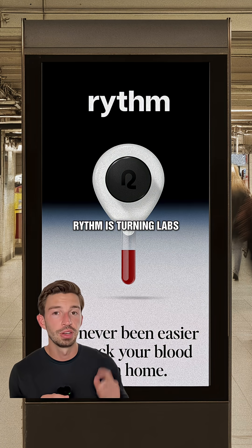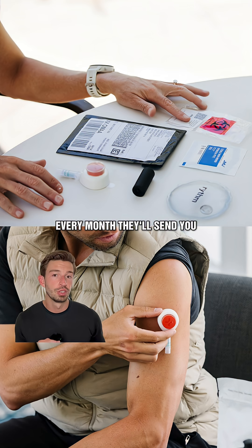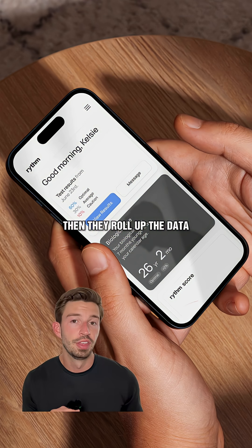For example, Rhythm is turning labs into a convenient monthly subscription. Every month, they'll send you an at-home blood test kit that's easy to use, and they'll even pick it up for you. Then they roll up the data into a dashboard with personalized insights.